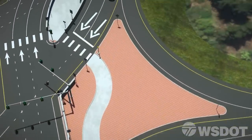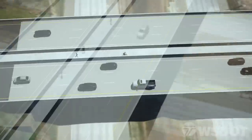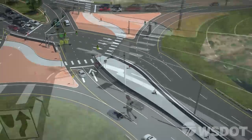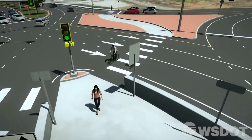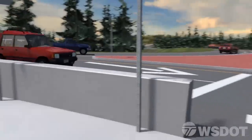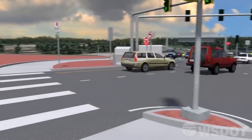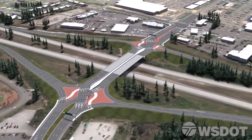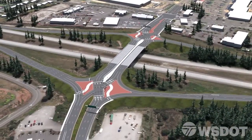The I-5 Marvin Road Diverging Diamond Interchange is designed to provide better mobility for many different groups, including motorists, commercial vehicles, pedestrians, and bicyclists alike. While decreasing travel times and traffic congestion, this interchange will also provide a balanced solution that improves safety and keeps people moving, now and into the future.